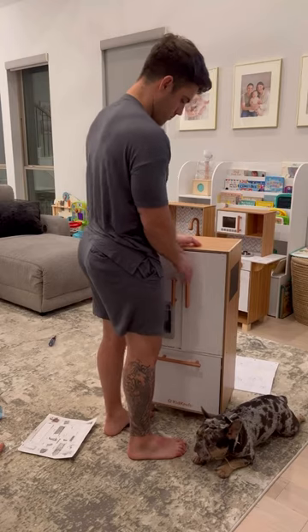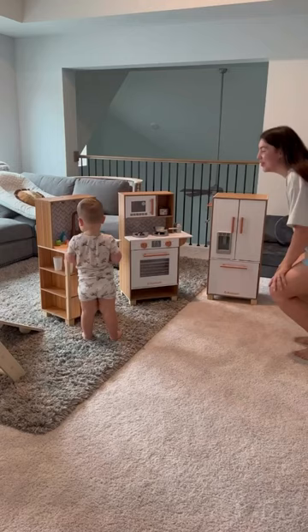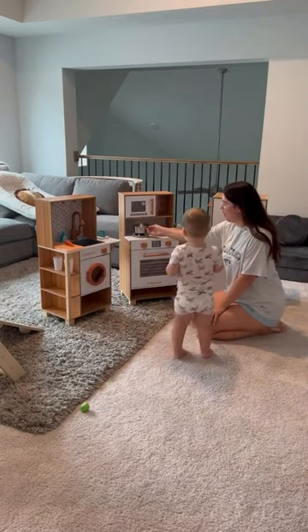Now that all the pieces are assembled, let's fast forward to tomorrow morning and see what his reaction is. Good work, babe. Seeing his face light up when he ran out of his bedroom was priceless — it was like Christmas in July.